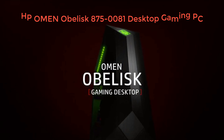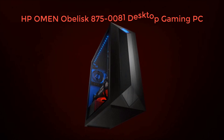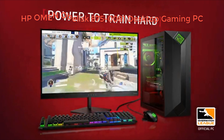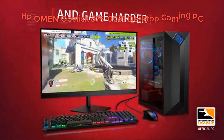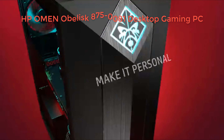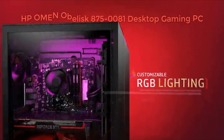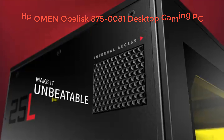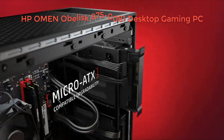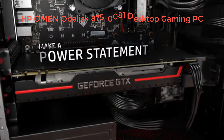With 8GB GDDR6 dedicated memory. Ports: 6 USB 3.1 Gen 1, 1 USB 3.1 Gen 2, 1 USB 3.1 Gen 2 Type-C, HDMI, 2 DisplayPort, headphone/microphone combo jack. Wireless 802.11 A/B/G/N/AC, Bluetooth.